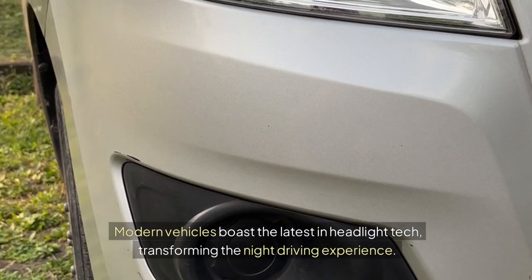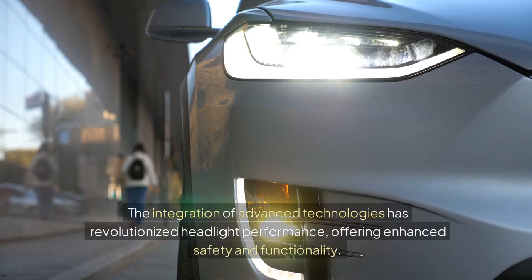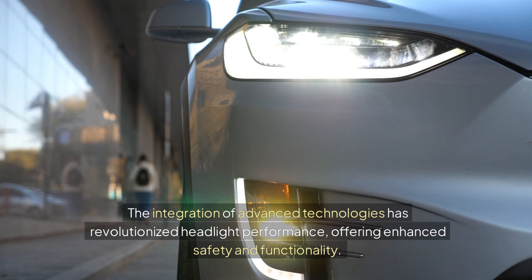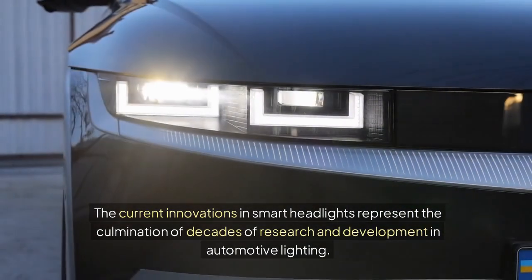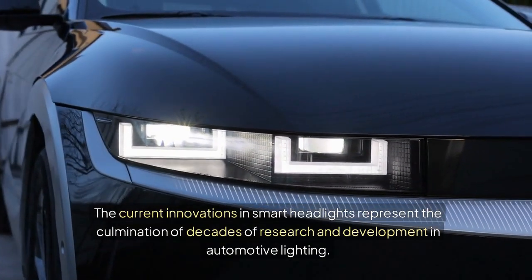Modern vehicles boast the latest in headlight technology, transforming the night driving experience. The integration of advanced technologies has revolutionized headlight performance, offering enhanced safety and functionality. The current innovations in smart headlights represent the culmination of decades of research and development in automotive lighting.